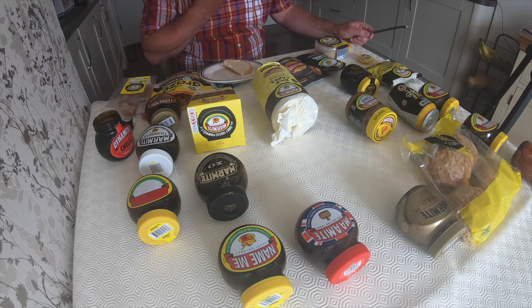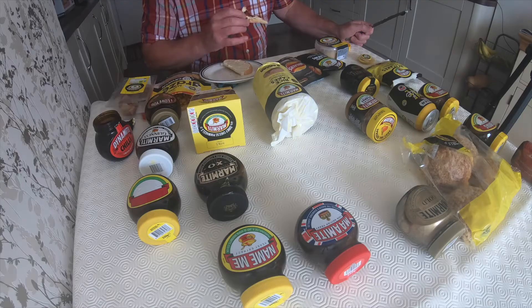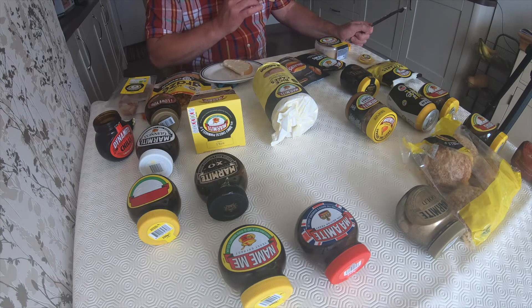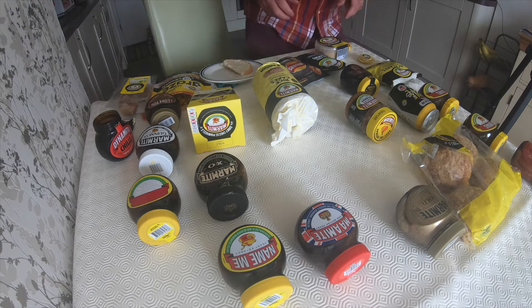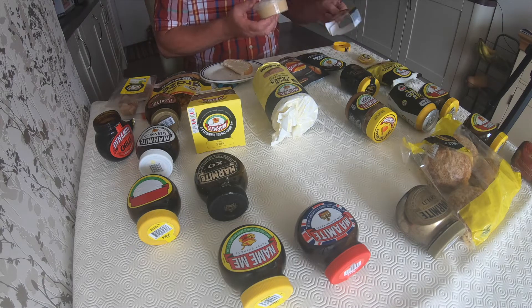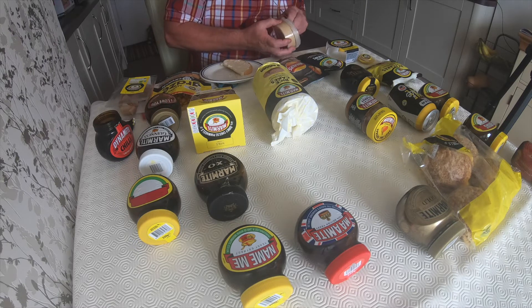Wow, that is fantastic! I don't know if there are any Vegemite lovers out there, but this knocks spots off Vegemite, it really does. You can get yourself a new knife to spread the cream cheese — here we go. Okay, I've got the cream cheese here.